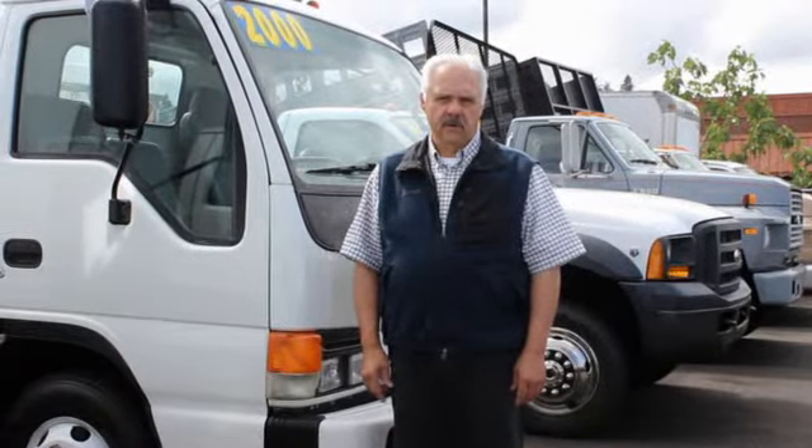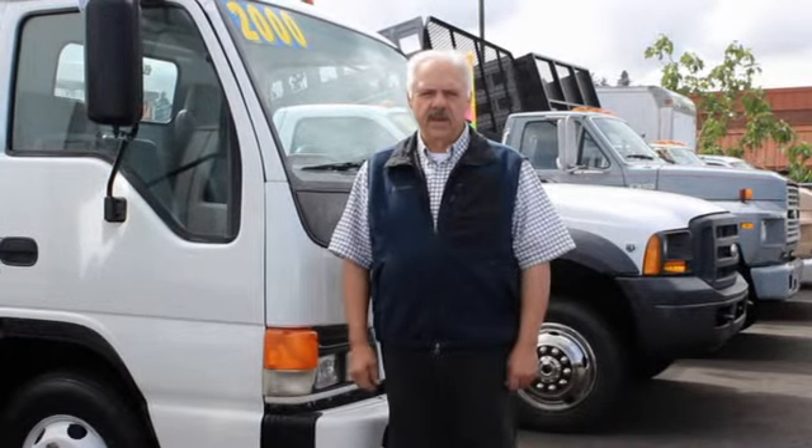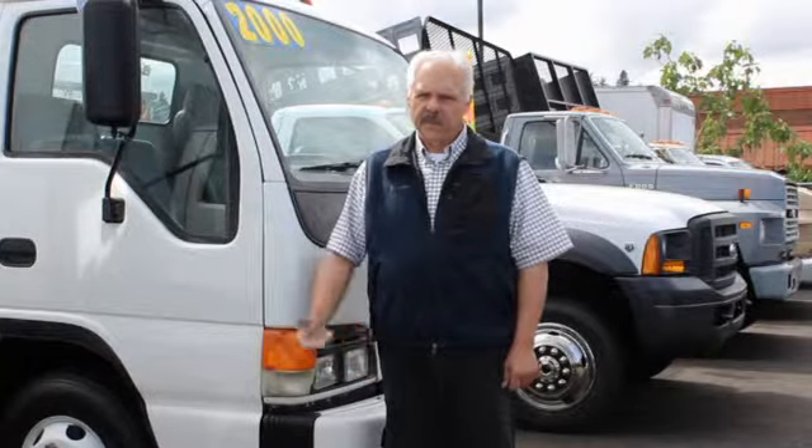I'd like to talk to you today about financing. We have not only bank financing for commercial borrowers, but we also have business loans and business lease-to-own, as well as traditional bank loans for consumers, finance company financing, and credit card transactions. So whatever your business needs are, we can help you with financing — very simple application, we can take care of it right away.